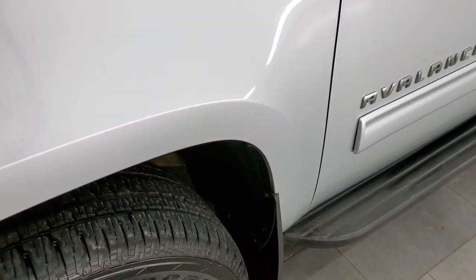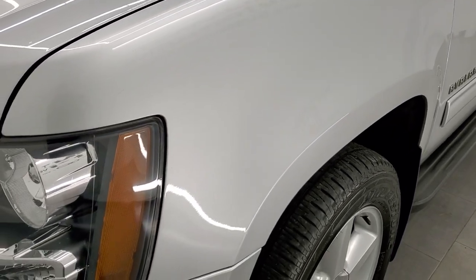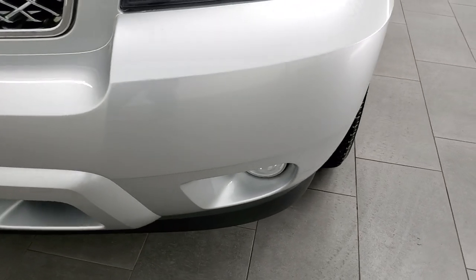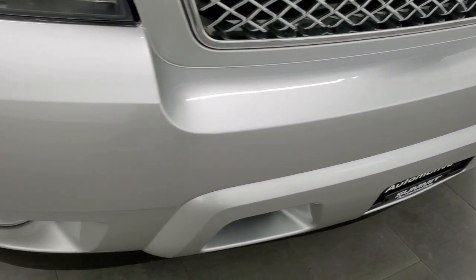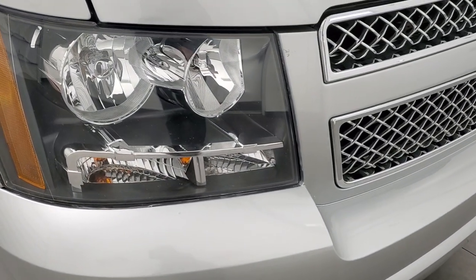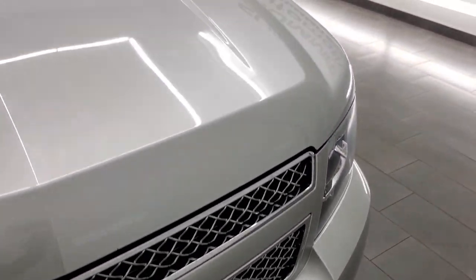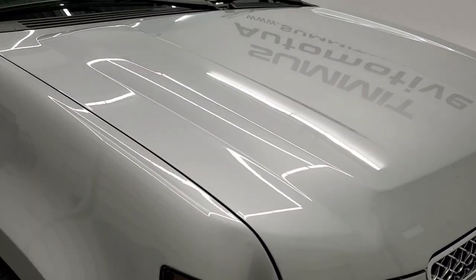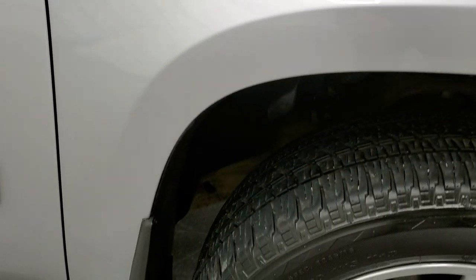I do apologize for the construction noises going on in the background — we are in the process of building our brand new Jeep facility, so just got to bear with it a little bit longer. Front bumper is in excellent shape, no major dents, dings, or cracks. It does have the factory fog lights, headlight lenses are nice and clear, and you do get the chrome-trimmed grille. The hood is in very nice shape as well — no major dents or dings — and the passenger side front fender is in nice shape too.